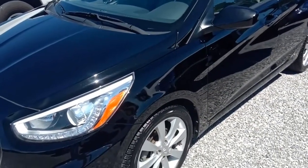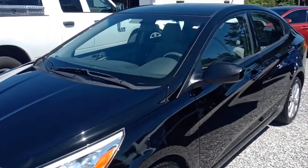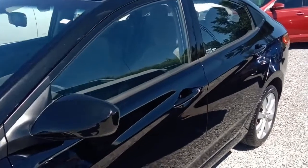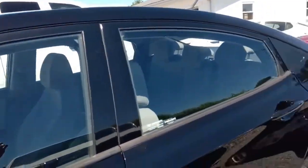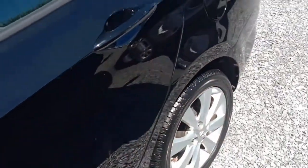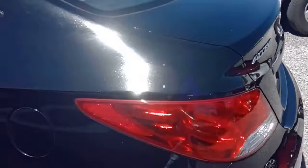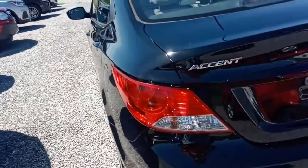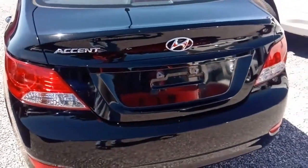Alright folks, today we're looking at this 2014 Hyundai Accent. It's in super nice shape, has about 32,100 miles on it, or within a few miles of that. We'll check that once we're inside. In the meantime, let's give you a nice walk around and show you the vehicle.